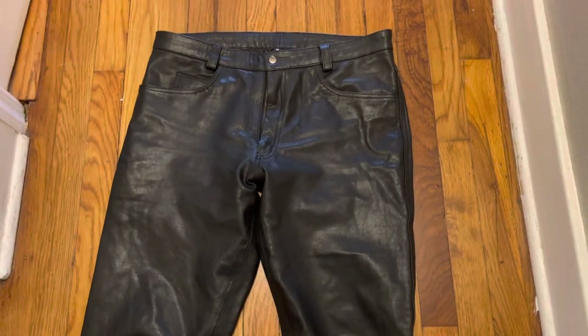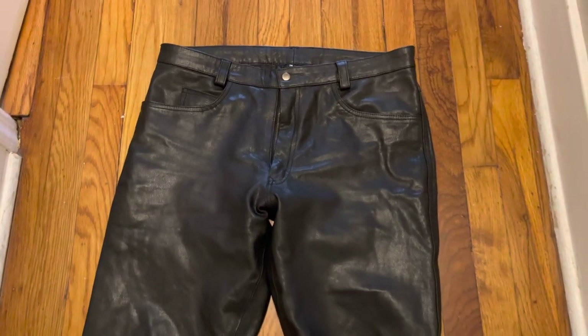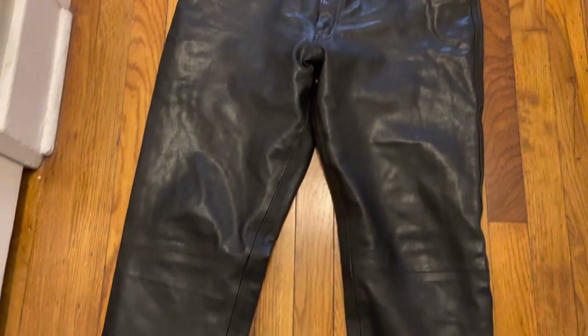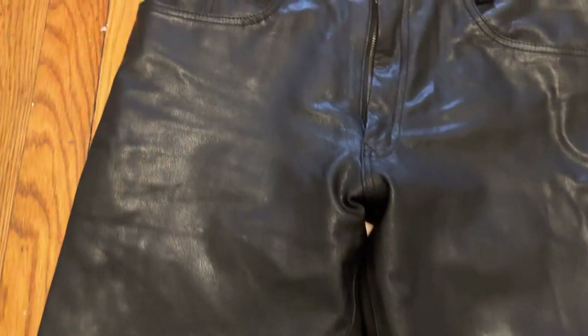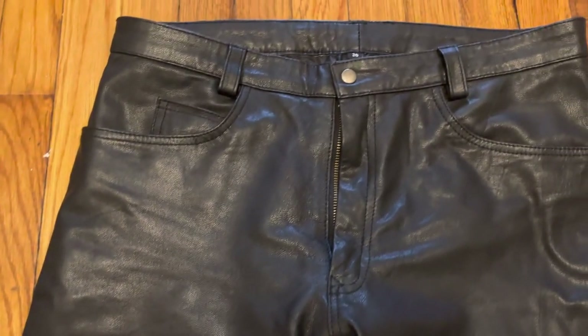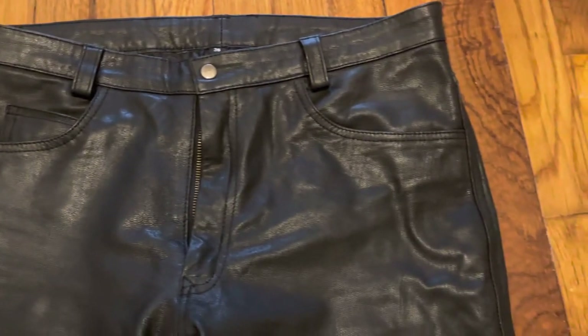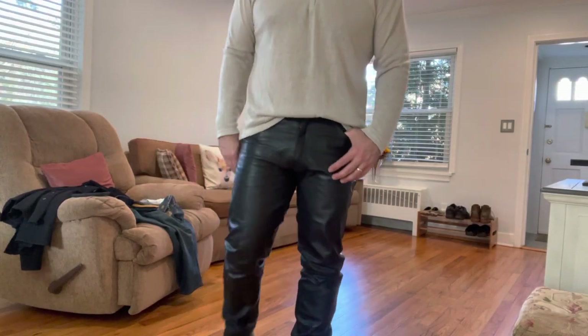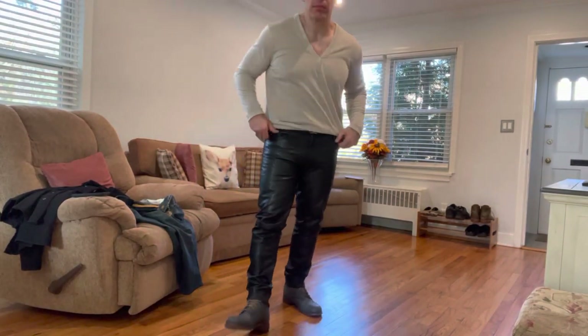The seller seems kind of busy in Pakistan so there wasn't much communication, but these came out very nice. Here they are in a different lighting — they're slightly grainy as goatskin usually is, a little off-black, kind of shiny but off-black. You can see the grain there up close.